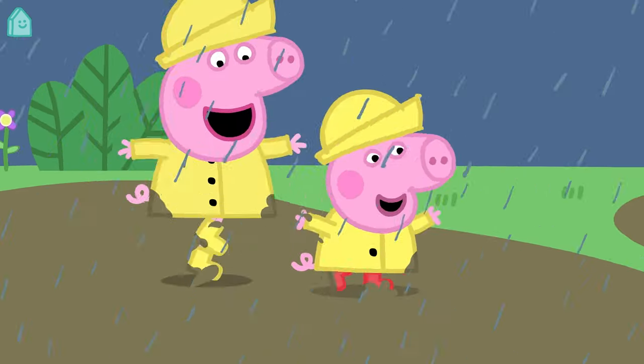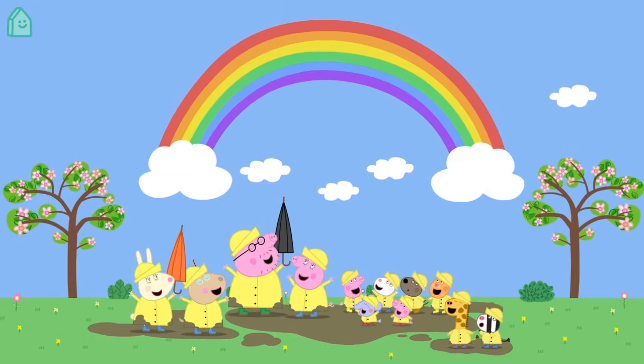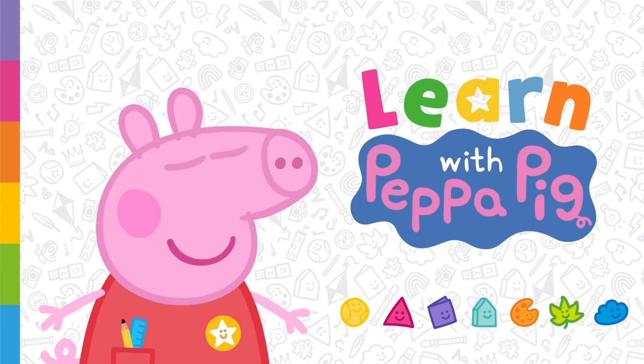Well done. You've just learned about what makes Peppa and you unique. That's amazing!